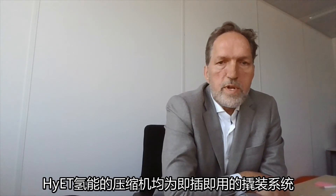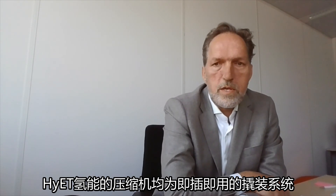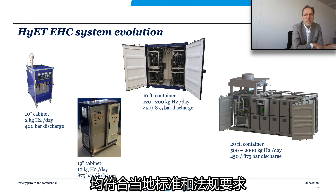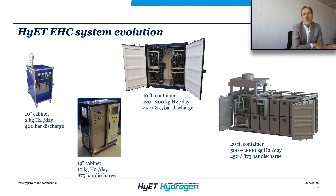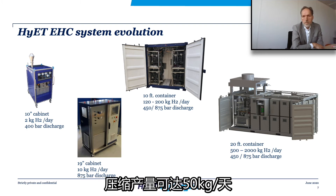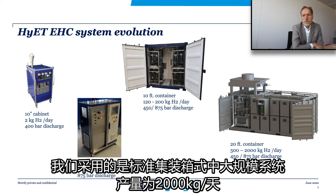Hyatt Hydrogen can deliver its compressor stacks in completely plug-and-play skid-mounted systems. Currently, we have delivered to clients in the US, Europe, and Japan, meeting local standards and regulations. For the building and heating power markets, we deliver small cabinets, as shown on the left side, that are capable to handle up to 50 kg hydrogen per day. For the transport and mobility markets, we use standard container sizes for medium to large scale systems, up to 2000 kg hydrogen per day.